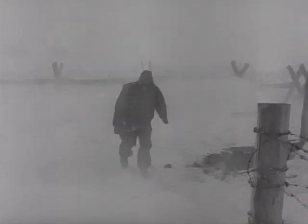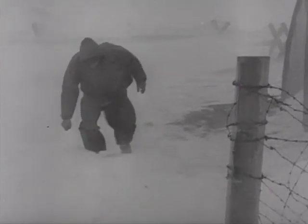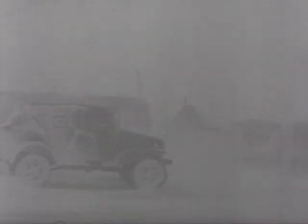Ice and snow, blizzards and driving winds, cold so severe that mere breathing is an effort. In a climate like this, just a few hours of exposure can stop an army in its tracks.